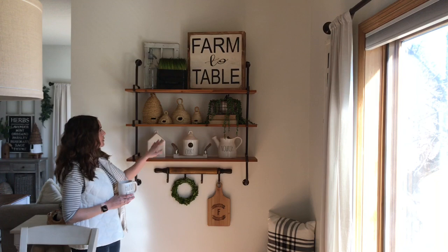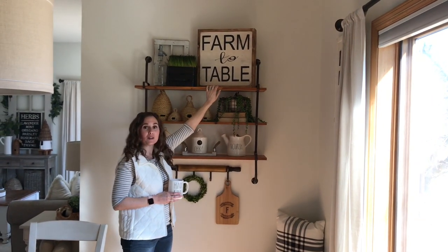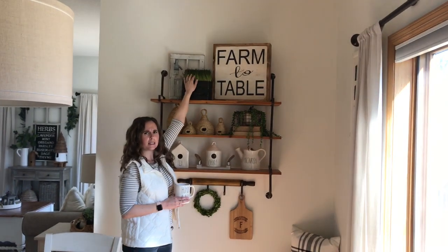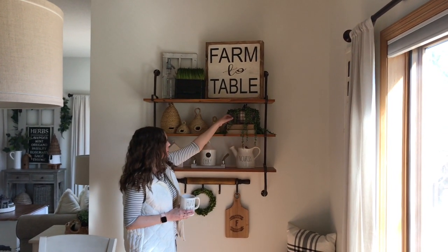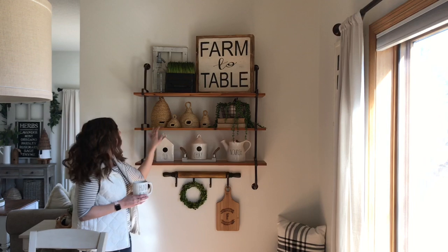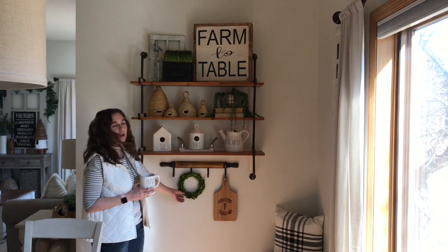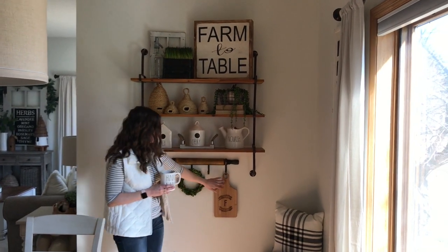Here is my area with three shelves. Up at the top I have a 'Farm to Table' sign that I got at an antique mall in Tennessee. This glass bottle is from Magnolia, and this piece is from a local antique store. I have some antique books, some greenery in a wicker basket, and all of these biscuit-style decorations I made with rope and hot glue. Down here I have two redone birdhouses, a redone watering can, and a cute little wreath from Decor Steals — and this piece is also from Decor Steals.